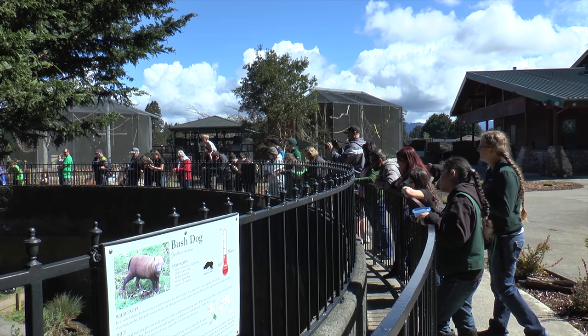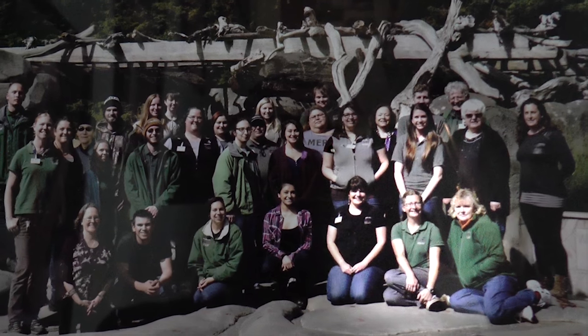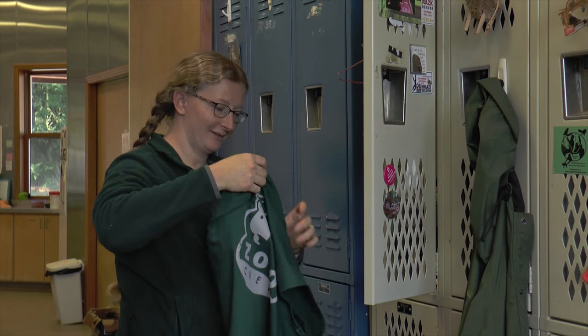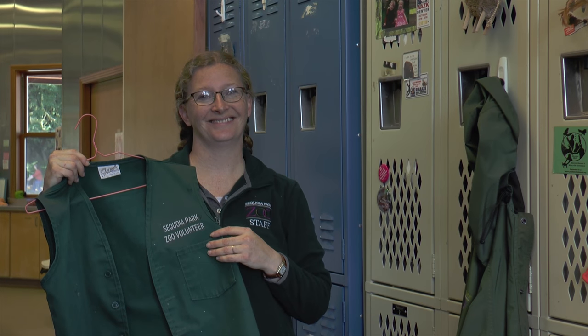I am Natalie Parchman, and I am a zookeeper here at Sequoia Park Zoo. I'm one of the full-time zookeepers, and I have been here as a zookeeper for about seven years. I started as a volunteer about ten years ago.